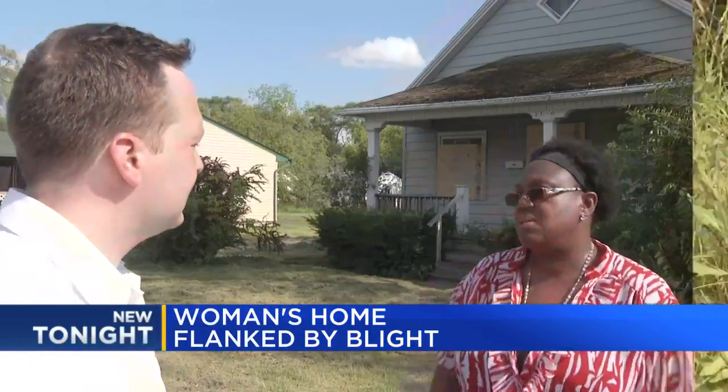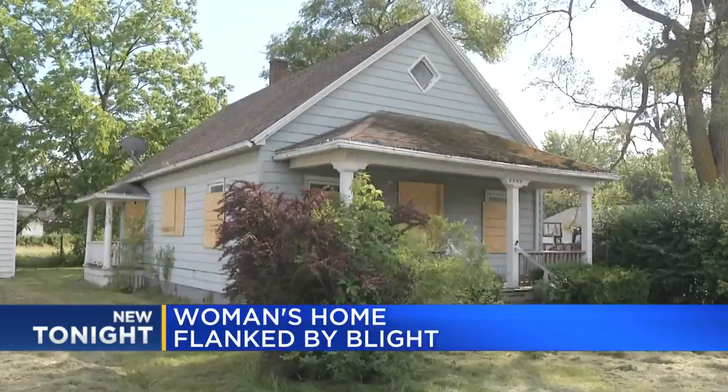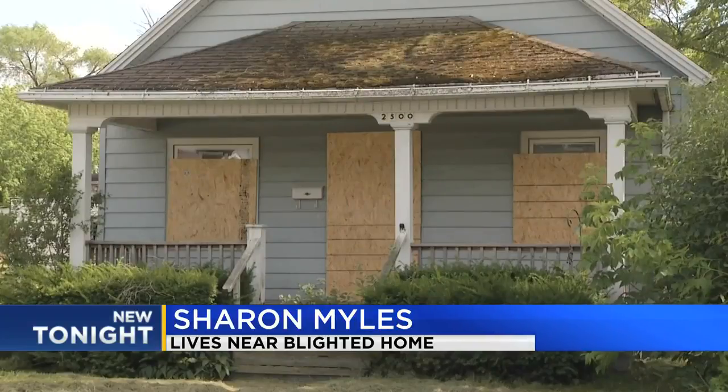Sharon Myles is in an ugly spot — an abandoned field to the left and a blighted home to the right. She says, 'I live in a house and I have blight on both sides.' When asked if it was always like this, she replied, 'No, there was always someone in this house and they always cut the grass.'